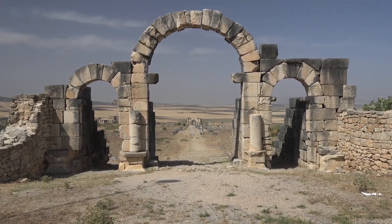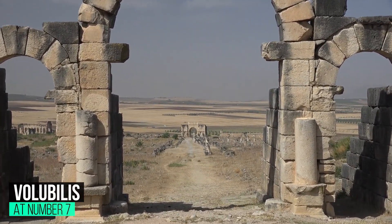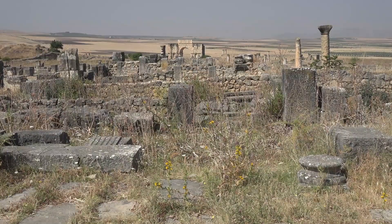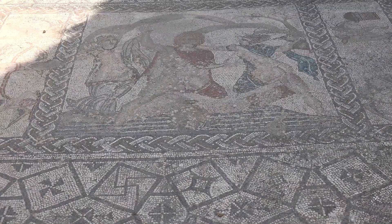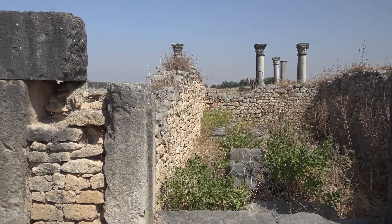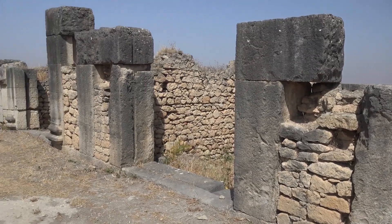At number 7: Volubilis. Morocco's number one Roman-era ruin, and its most famous historic site, is a feast for history lovers. This rambling site is packed full of tumbled columns and temple remnants, standing as reminders that even the greatest empires eventually crumble. The major highlight here, though, is the clutch of intricate mosaic floors amid the ruins, which have been left in situ where they were unearthed.